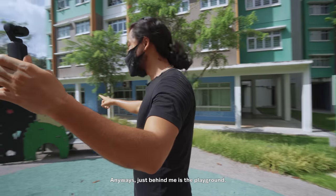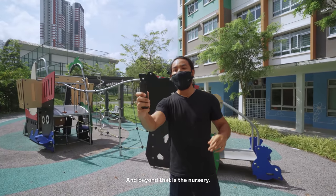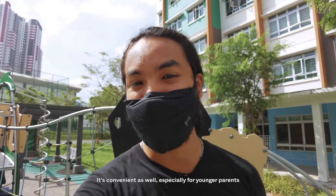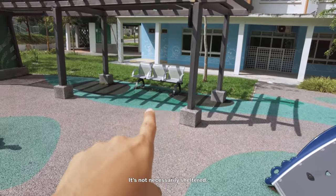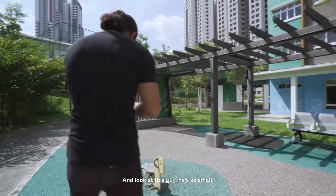Just behind is the playground — the second one we've seen so far. Beyond that is also a nursery, so it's very family friendly and convenient especially for younger parents with kids coming of age. You can see some seating here though it's not necessarily sheltered, so that's worth noting.